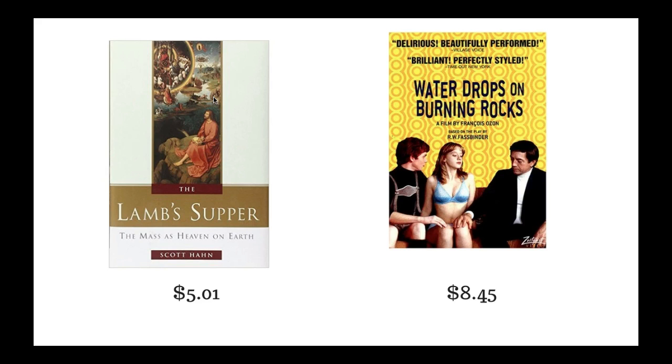The next book is 'Lamb Supper.' I bought it at a yard sale for 25 cents and sold it for $7.94. After fees and shipping I made a net profit of $5.01. My math might be slightly off since I entered 10 cents instead of 25 cents as my cost, but I do apologize for that.